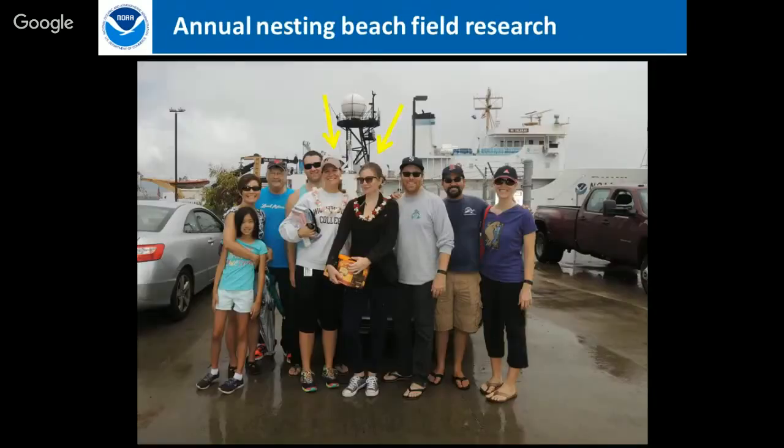Each year we send a field team to the Northwestern Hawaiian Islands. They live there for two to five months depending on ship availability. Our two current field campers, Olivia and Kari, are out at French Frigate Shoals right now collecting data, counting nesting turtles, and calling us every Thursday on the satellite phone to report how many turtles they've found. There are also basking male turtles up there, which is exciting.